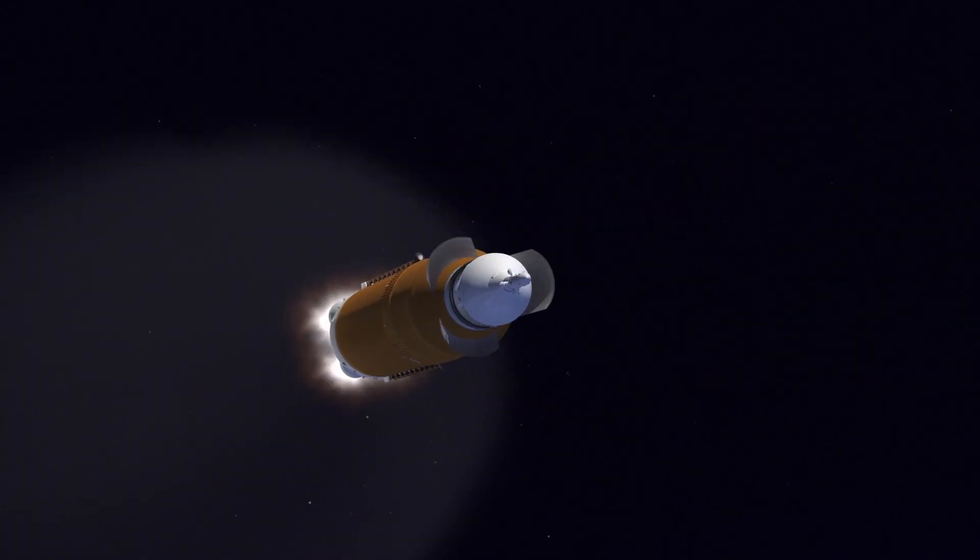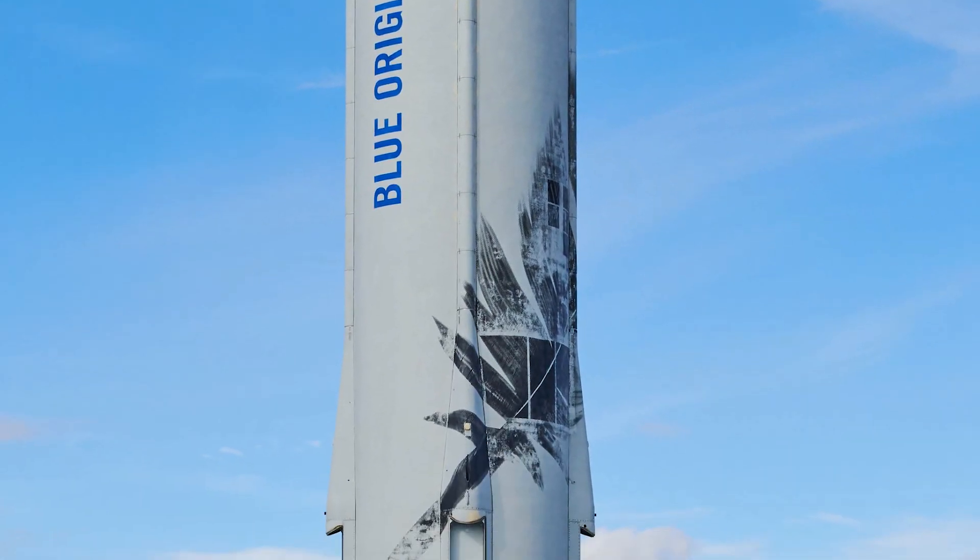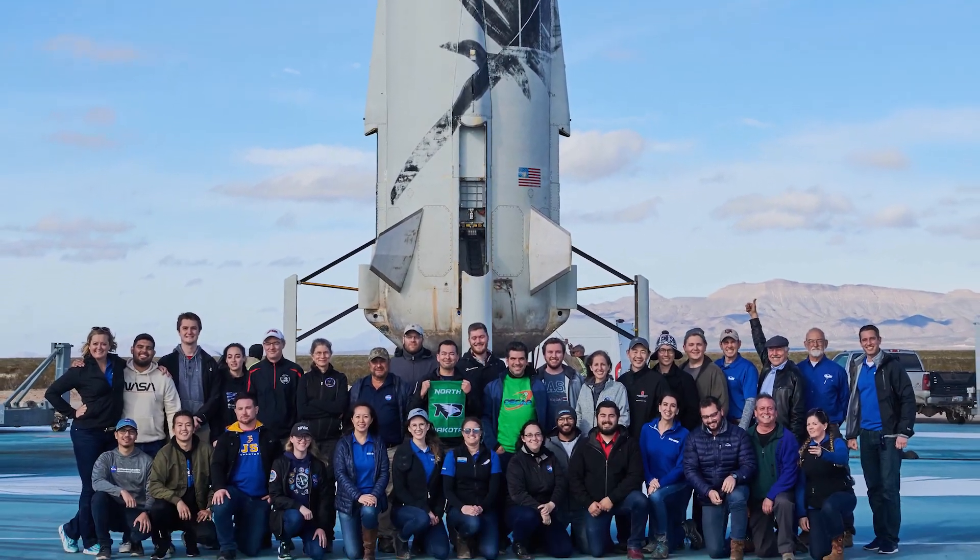The crew can also vent these gases for easy trash disposal. In December 2019, OSCAR reached a major milestone when it launched on a Blue Origin New Shepard rocket. This suborbital flight added around three minutes of valuable microgravity performance data to OSCAR's previous data from lab and drop tests.